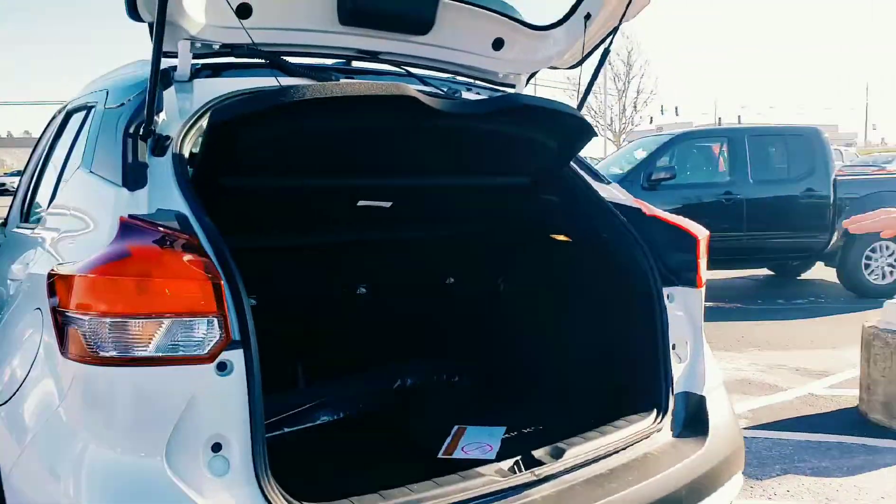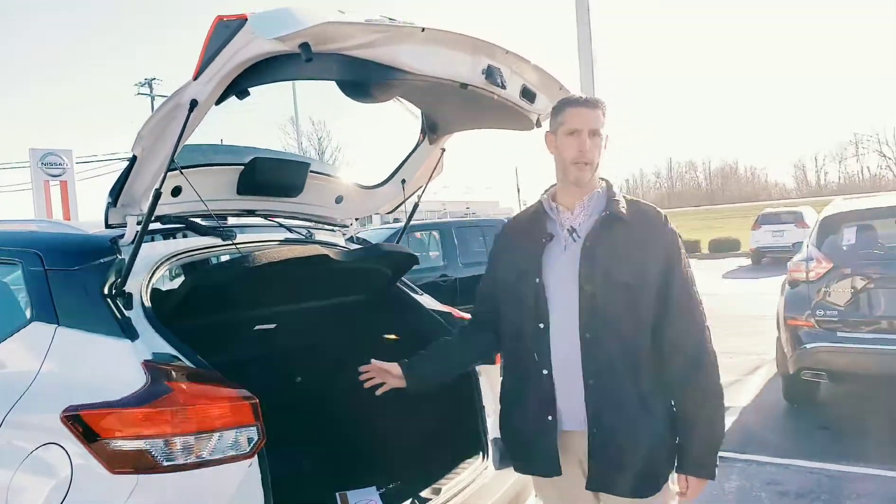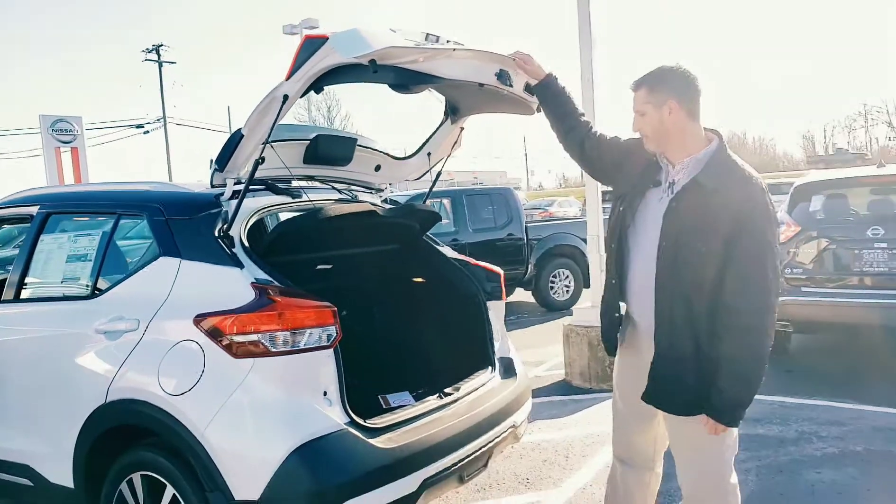You can lay the seats down and have the whole entire cargo area. If you've got a couple dogs, cats, geckos, iguanas — it doesn't matter what you've got. You can pack your fish in this bad boy and you're going to have plenty of room.